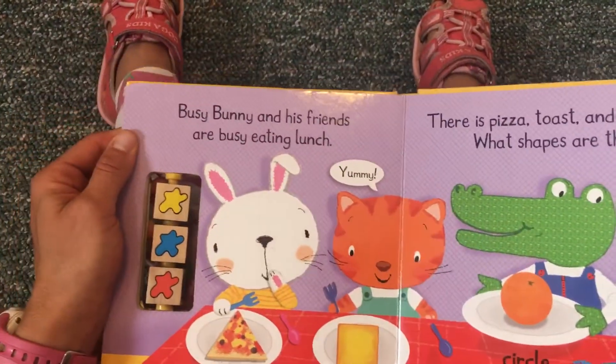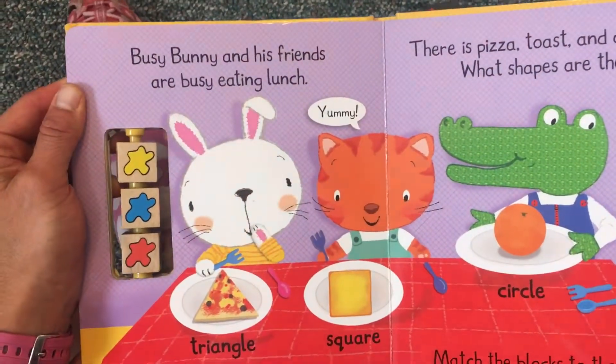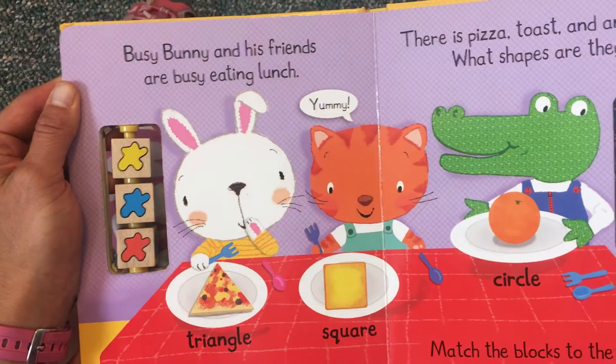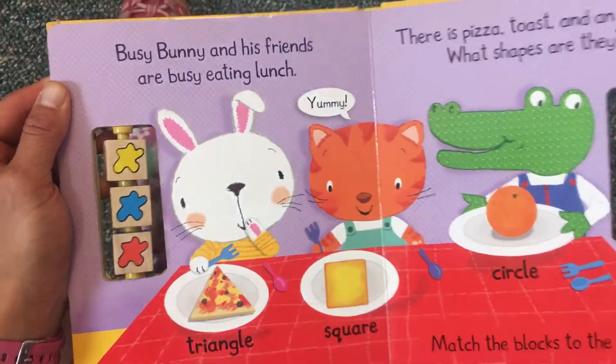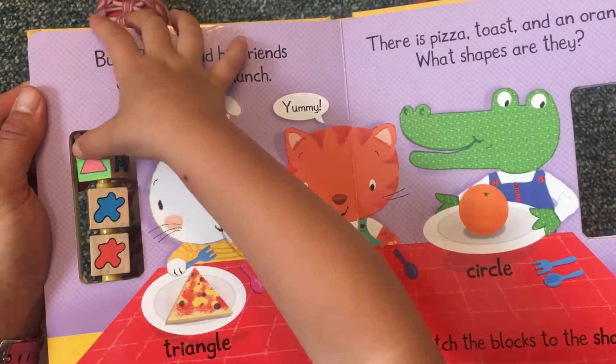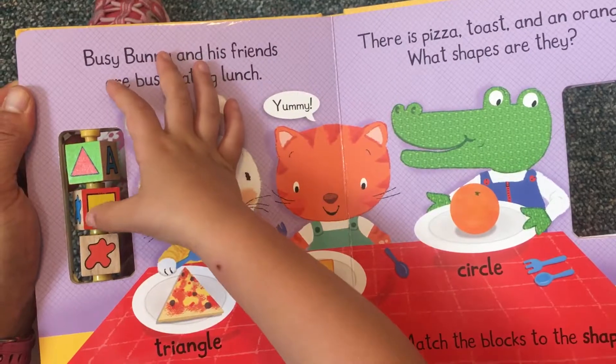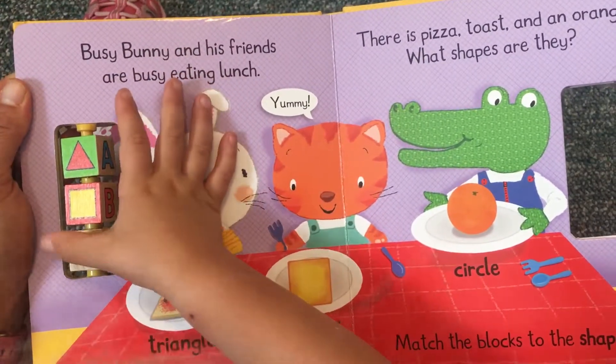Busy Bunny and his friends are busy eating lunch. Yummy! There is pizza, toast, and an orange. What shapes are they? Triangle, square, circle.